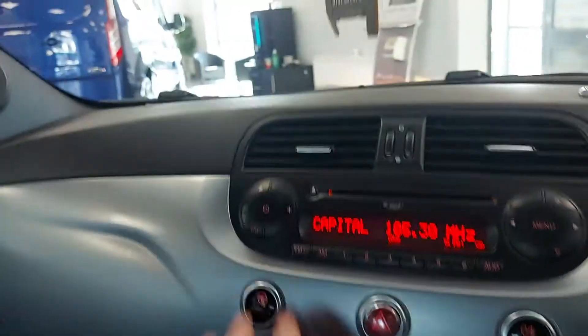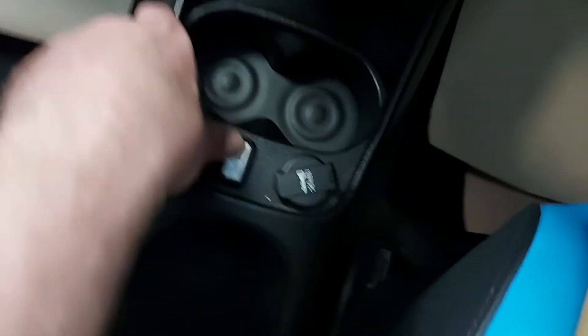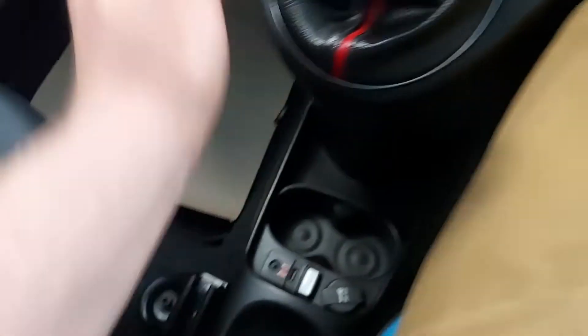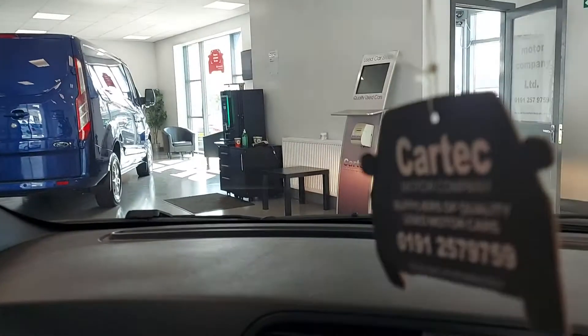As you can see the dash, there's no scratches — I don't like that in a car. Five-speed box, air conditioning, you've got a plug-in for your aux and your USB, the power socket there, and a multi-function steering wheel. If you'd like to know anything else just give us a call on 0191 257 9759. Cheers.